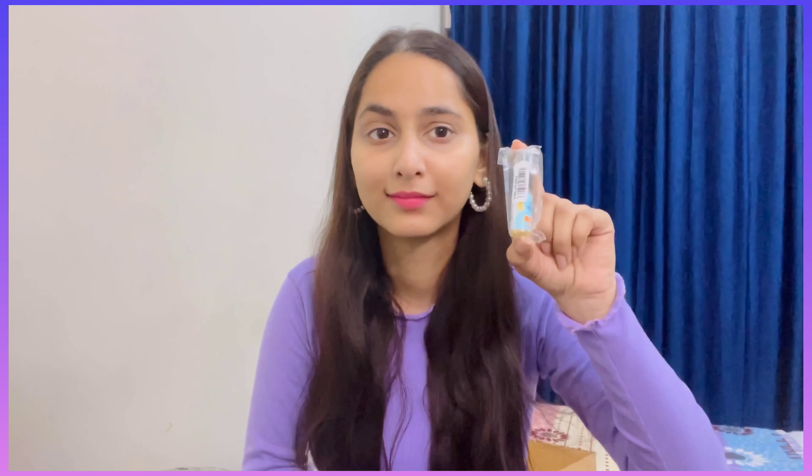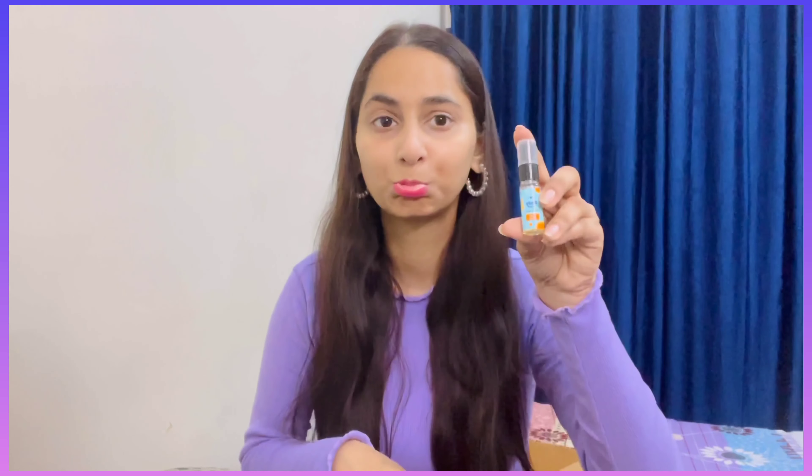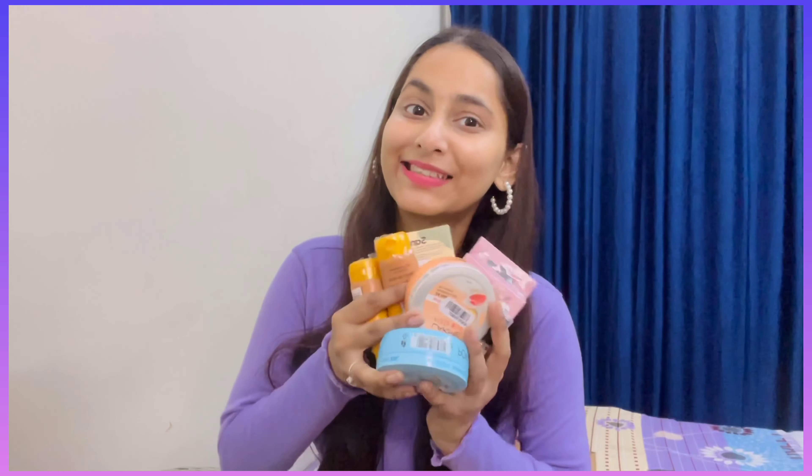I also got a Plum body mist — if you shop on Purple you will definitely find something good. I got this body mist and let's try it. It has a very good smell — thumbs up for this! So that was my Purple mini haul. How did you like this video?